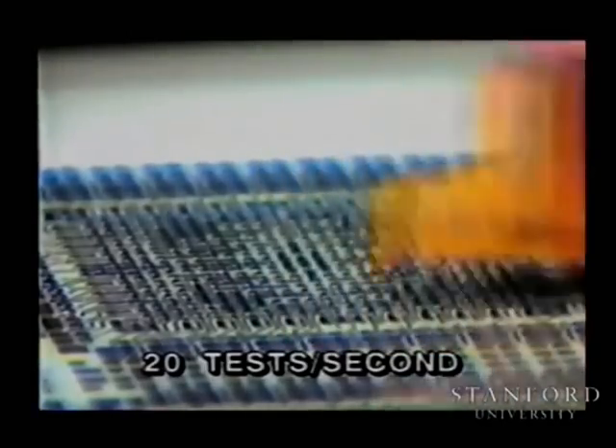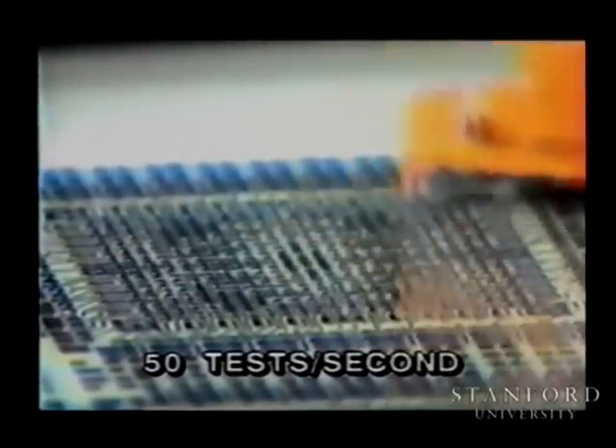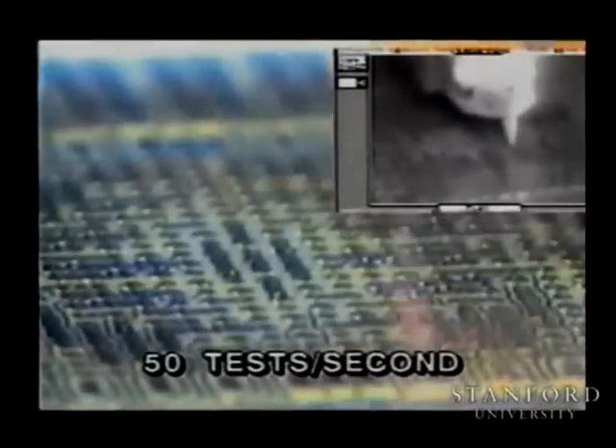And finally, the complete 372 move pattern is performed at a full 50 tests per second. Details of the motion are shown in the high-speed video being replayed 33 times slower than real time. Each probing cycle includes one X-Y and two Z moves and takes only 20 milliseconds to complete, yielding a total of 150 distinct moves per second. At this speed, the X-Y probe placement accuracy is approximately 5 microns.